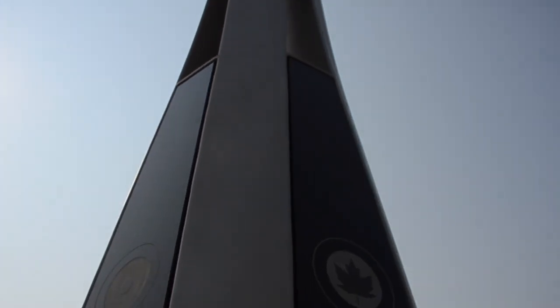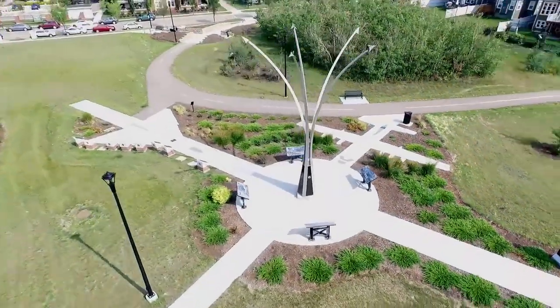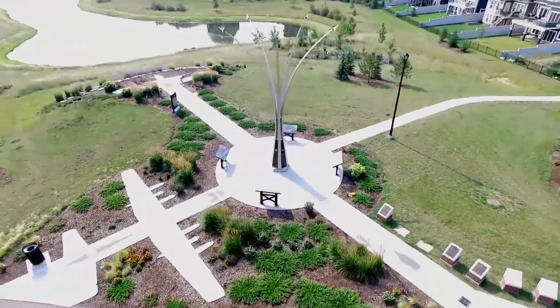The 10-metre-high stainless steel sculpture represents a starburst, which is an aerobatic maneuver familiar to many who attend military air shows. The sculpture helps tell the story of Edmonton's great contribution to Canada's Air Force history, which dates back almost a hundred years.